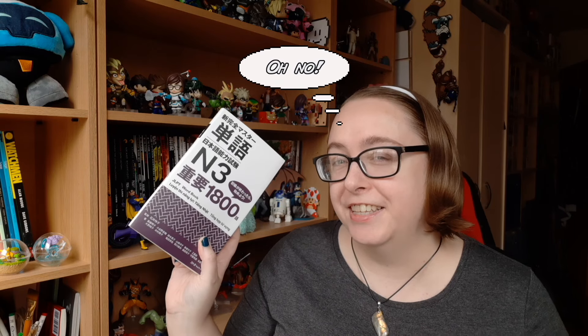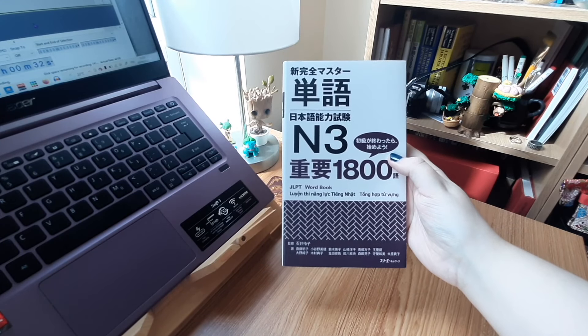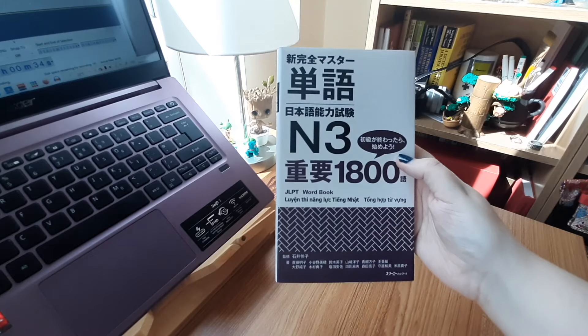More bad news for my wallet. Disappointed that I couldn't find a kanji dictionary, I was having a nosy at the other language books and ended up picking myself up another vocabulary book. Having mentioned before about the kanji books not feeling right, this one felt right as I was looking through it and I really wanted it. I'm going to try and give you a little better look at the language book that I bought — so this is its cover.